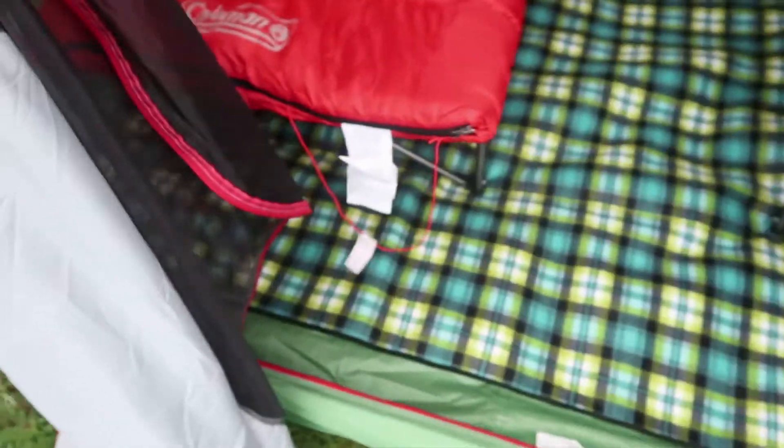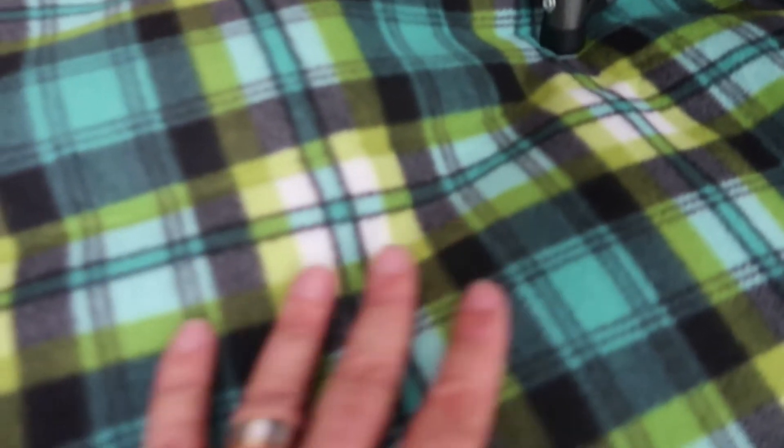So our latest addition to our tent is — wait for it — tada! It's a carpet in a tent. As you can see, nice protection there, quite a luxurious carpet.